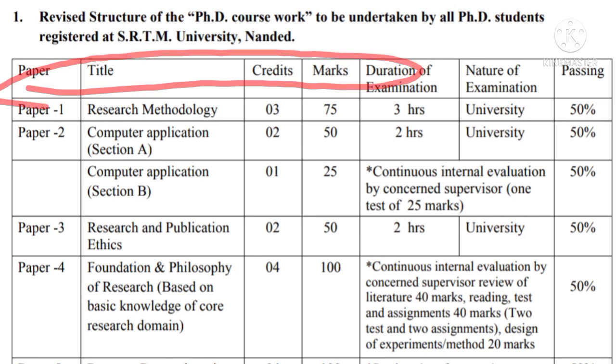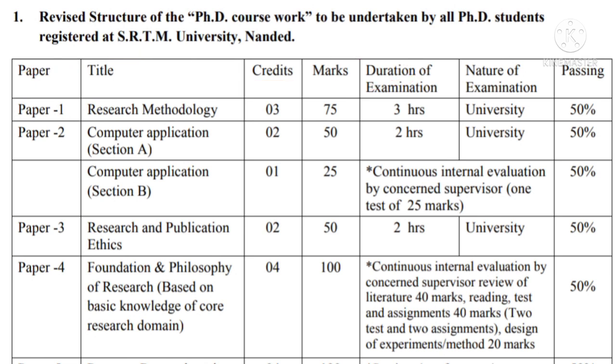These guidelines are named as 'Revised Structure of PhD Coursework to be undertaken by all PhD students registered at SRTM University, Nanded.' In this structure, there are five papers in all, out of which three papers are to be taught at the research centre and the examination of these three papers will be conducted by the university. Let us see all the five papers one by one.